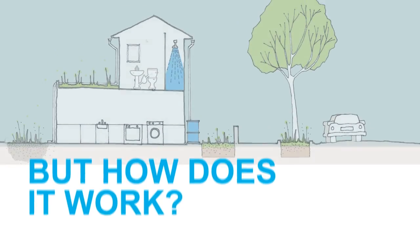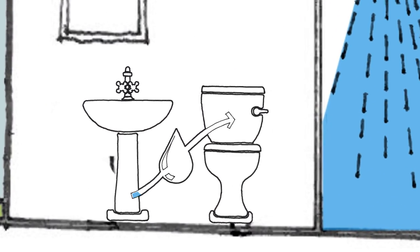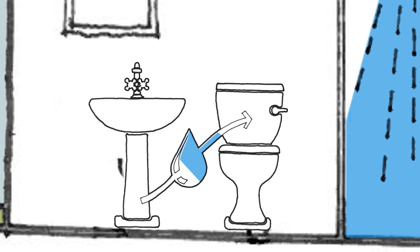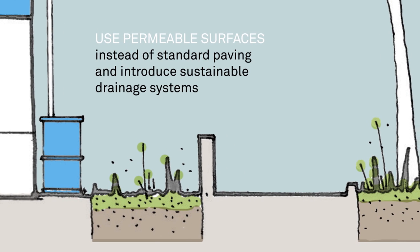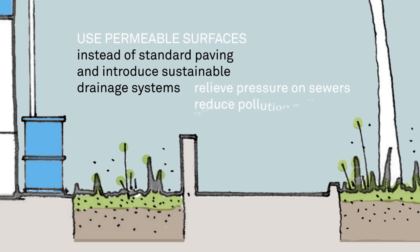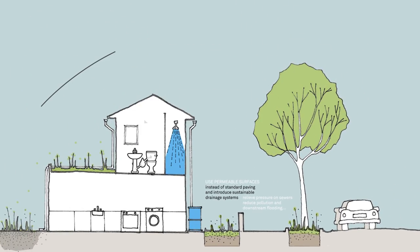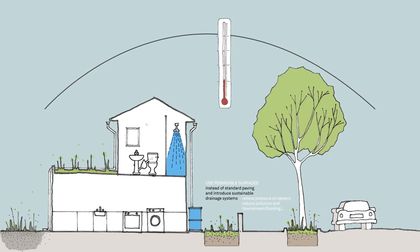But how does it work? On a simple level, instead of letting water from the sink run away down the drain, we could use it to water our gardens or flush our toilets. If we used permeable surfaces instead of standard paving and introduced sustainable drainage systems, we would relieve pressure on our sewers and could reduce pollution and downstream flooding, as well as improve urban ecology, cooling, immunity and property value.